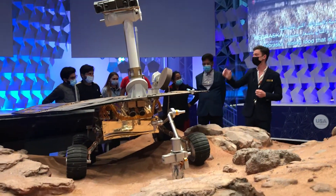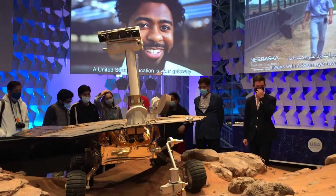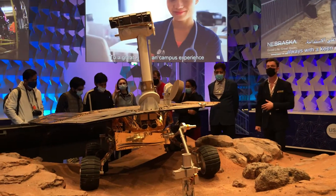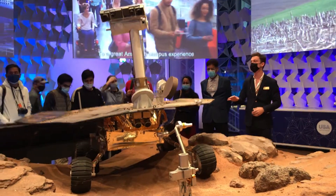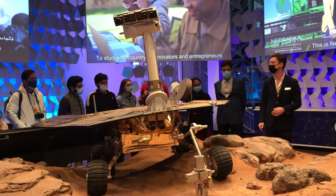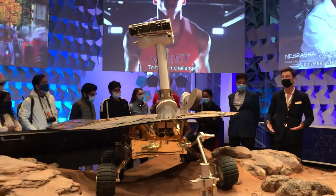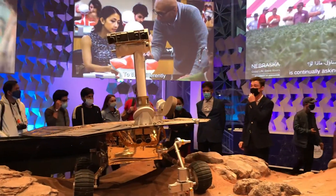Second of all, does anybody who hasn't read that screen know what this is? Yes, indeed. This is a rover from Mars. This is the Opportunity Mars rover. It is the third out of five rovers that the United States has landed on Mars, and also one of the most successful. It's kind of like NASA's favorite middle child, honestly.